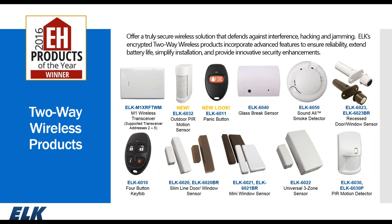Our 2A wireless product line includes the M1XRFTWM transceiver (maximum of four on the data bus, addresses 2 through 5), the ELK 6032 outdoor motion sensor, 6011 single-button panic, 6040 glass break, 6050 sound-all smoke detector with an 85 dB sounder, 6023 recessed window/door sensor, 6010 four-button fob, and 6020, 6021, 6022 window/door sensors. The 6022 is a universal three-zone sensor with the built-in reed plus two hardwired contacts. We also offer the 6030 motion sensor, available in the 6030P pet-immune version.